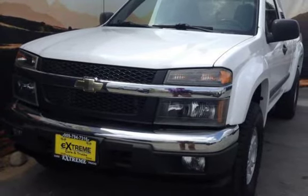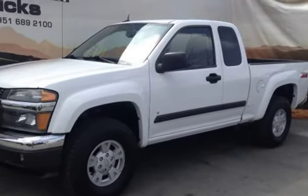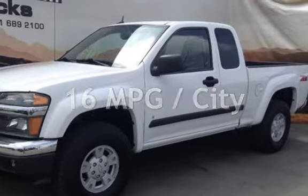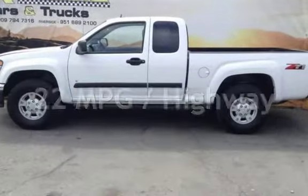This Chevrolet has less than 83,000 miles on the odometer. Estimated fuel economy for this vehicle is 16 miles per gallon in the city and 22 miles per gallon on the highway.